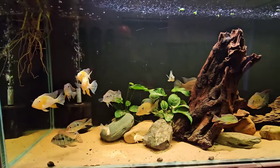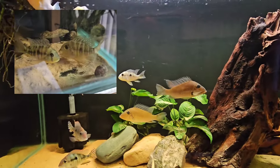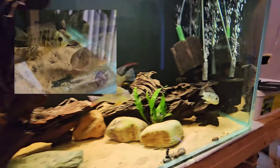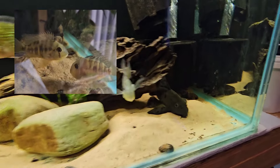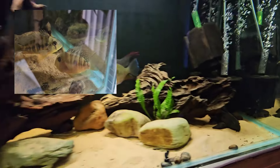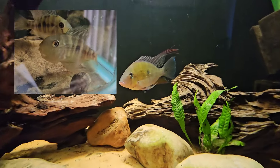I'll attach some footage onto this video - already the male, that's the male there, has paired off with one of the females and they were doing the dancing and the digging in this corner. I actually noticed in the tank that that was already happening.